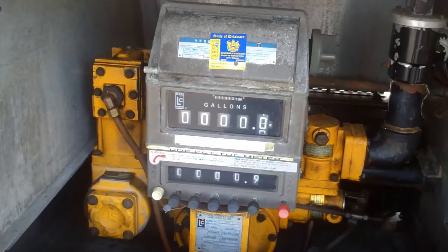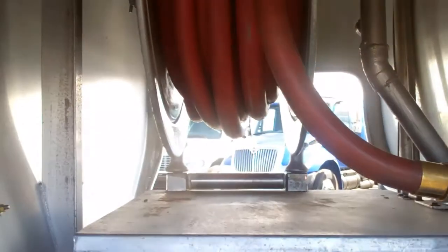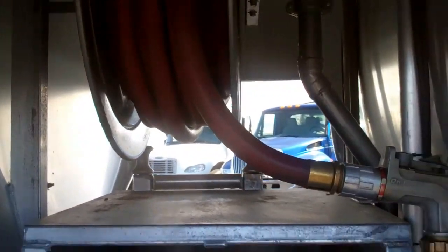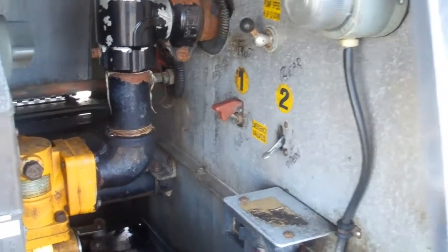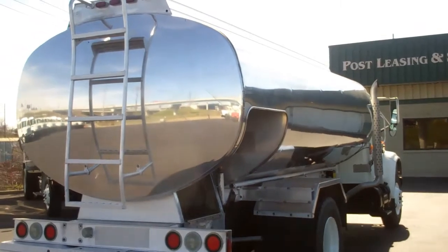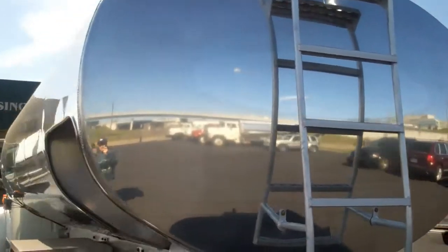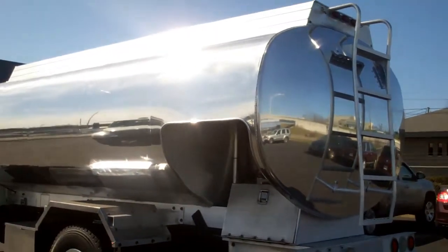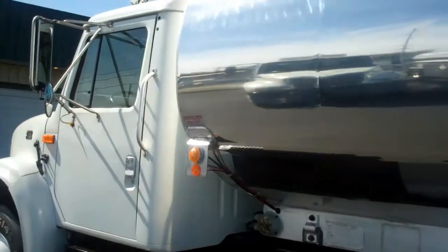It has a 2 inch LC meter and register with auto-stop. It has an electric hose reel with around 120 feet of hose and a swiveling nozzle. It also has some air operated internal valves and a 3 inch outlet.